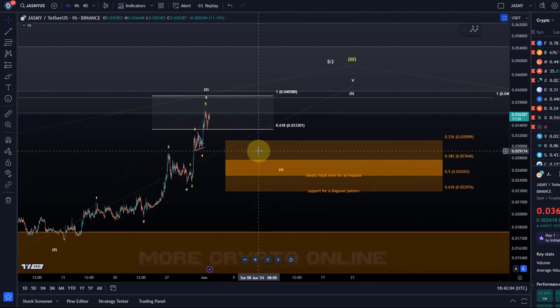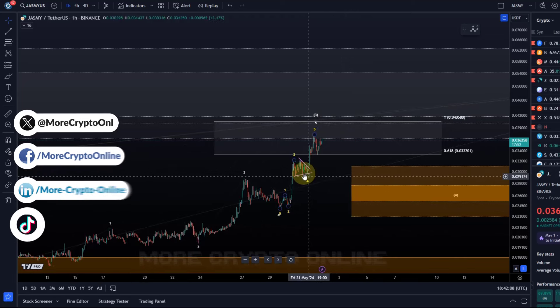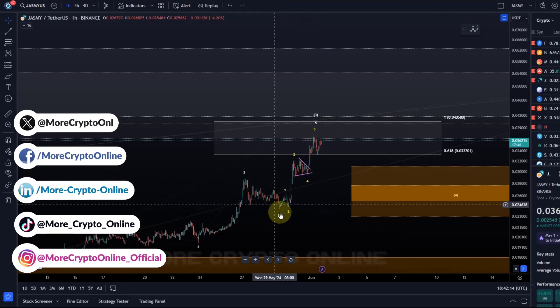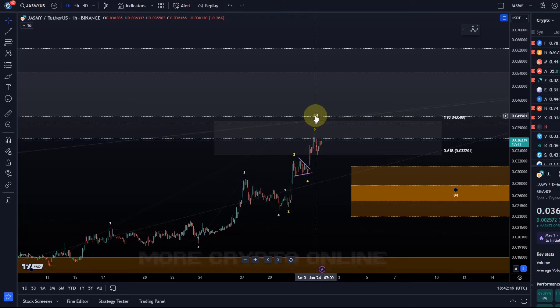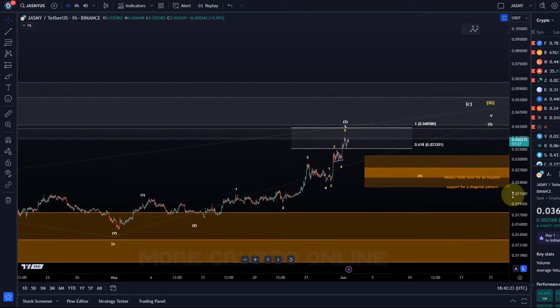Hello and welcome to another update video about Jasmy. Jasmy also broke out of this triangle pattern to the upside, which was in line with the forecast. In the last update I put the micro count on this chart for you for this fifth wave to the upside of wave three, and this pattern is now technically full.